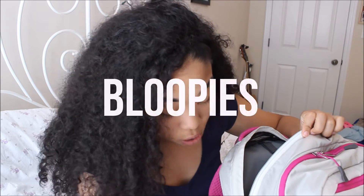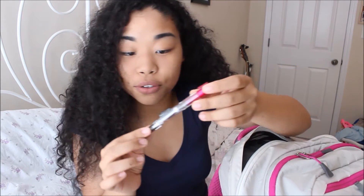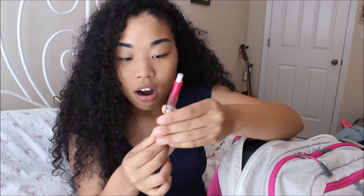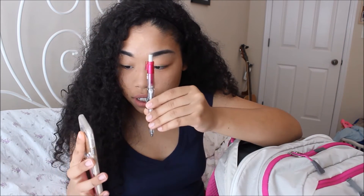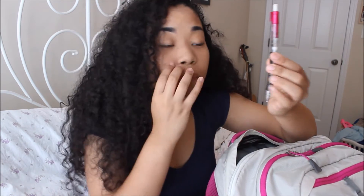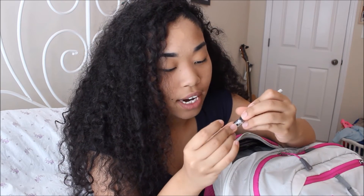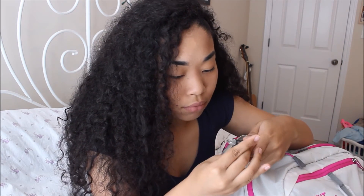Oh my gosh — I found my recording and I broke my pencil! It was in the side of my backpack and it broke. It still works though... actually no it doesn't. This is why I needed to do a 'What's in My Backpack' video — I had no idea what was going on in there. Anyway, my mom just got home — hi mom!